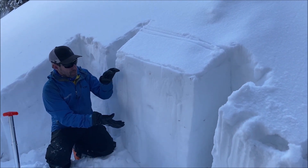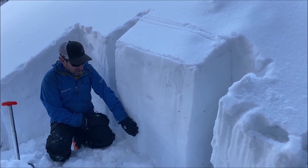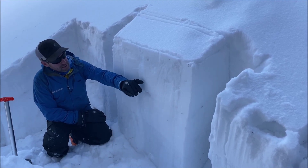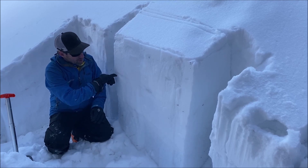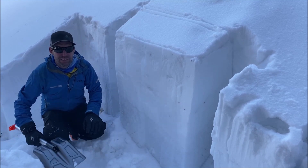We've got four-finger to one-finger mid-pack slabs and a meter of snow here, all sitting on fist to four-finger hard depth hoar toward the bottom. Here's the interface right up here — some small facets we buried on December 11th when the storm came in. So we've got two potential failure layers, and we're going to see what we get in this ECT.